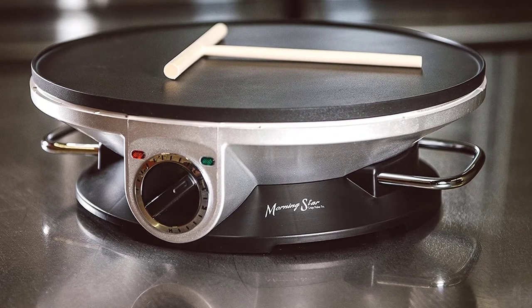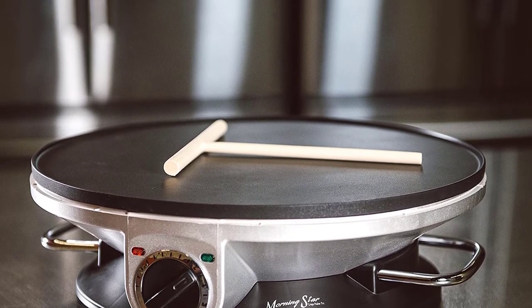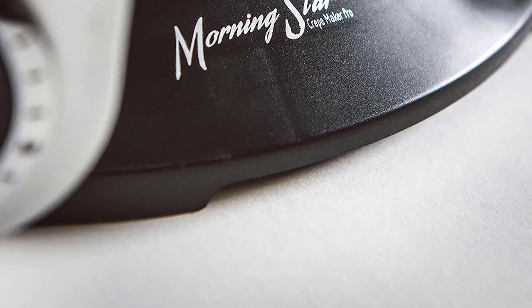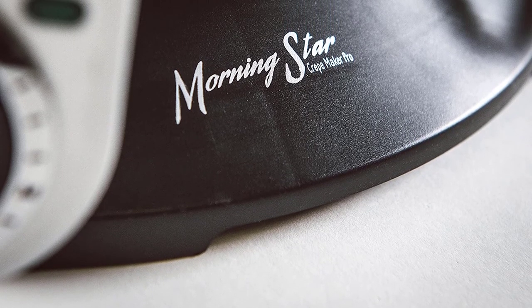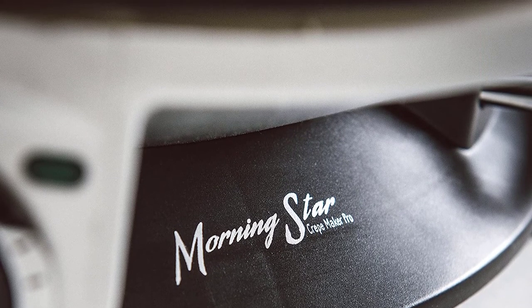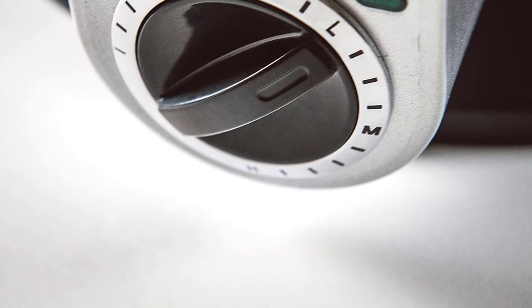Let us give you a ton of reasons why. The first thing that'll draw your attention is the 13-inch non-stick aluminum plate. Guess what you can make on it? Pancakes, tortillas, omelets, dosa, eggs, bacon, sausage, injera, flatbreads — you just name it, and it'll make them for you. The wattage kept for rapid heating is 1000W. Do you still think you've got any chance of going back with undercooked crepes? We don't think so.